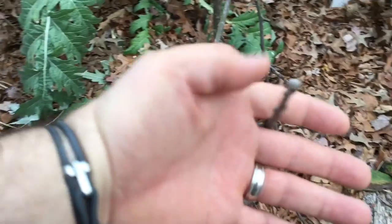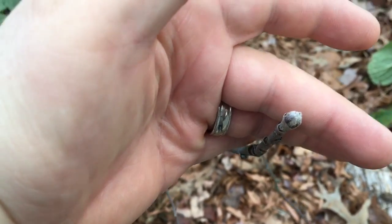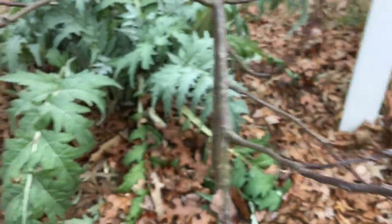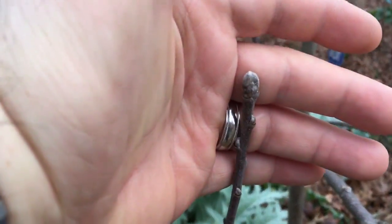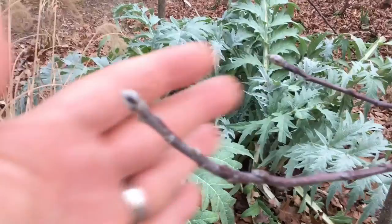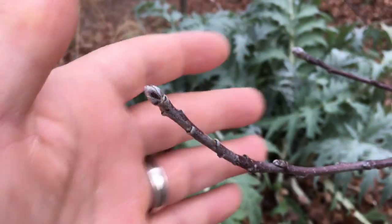But what I was going to show you is look right here — this is one of our Fuji apple trees. Look at that tip, it's starting to fuzz up. There's more fuzzy buds here. I've even got peach trees in the backyard that are way fuzzier than this.